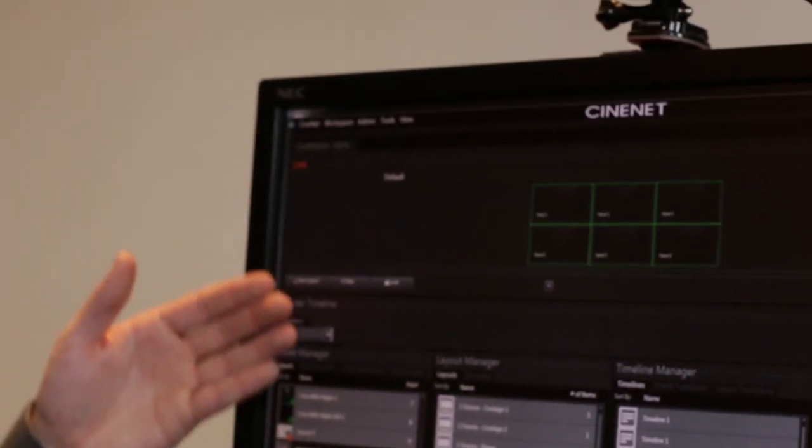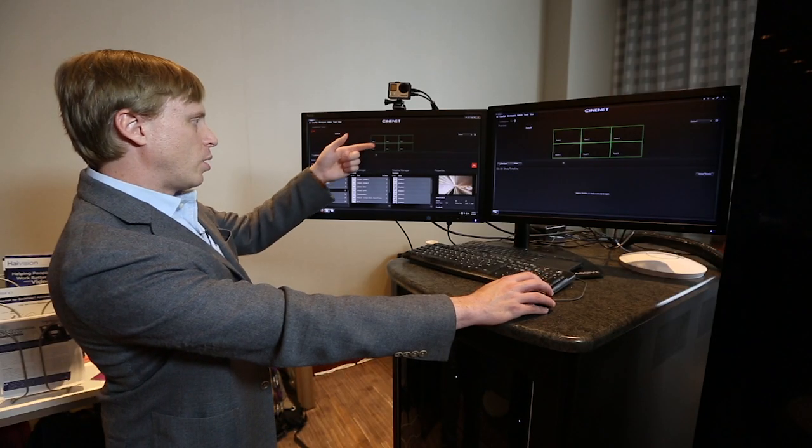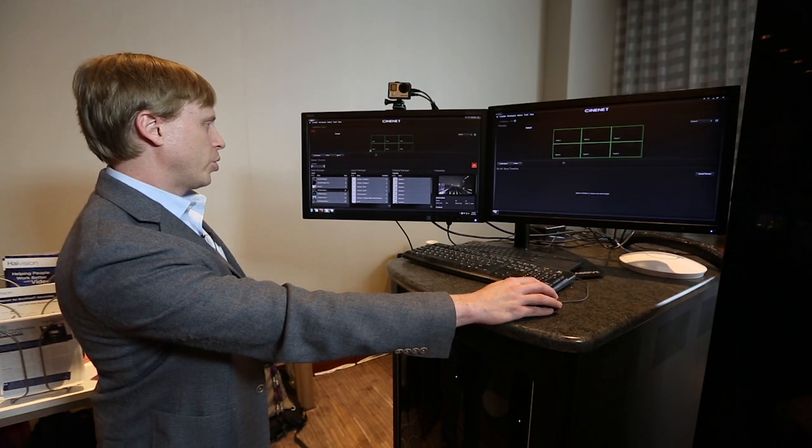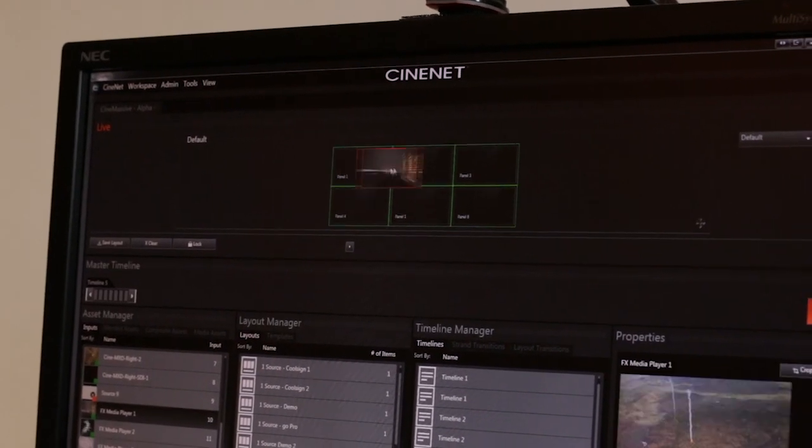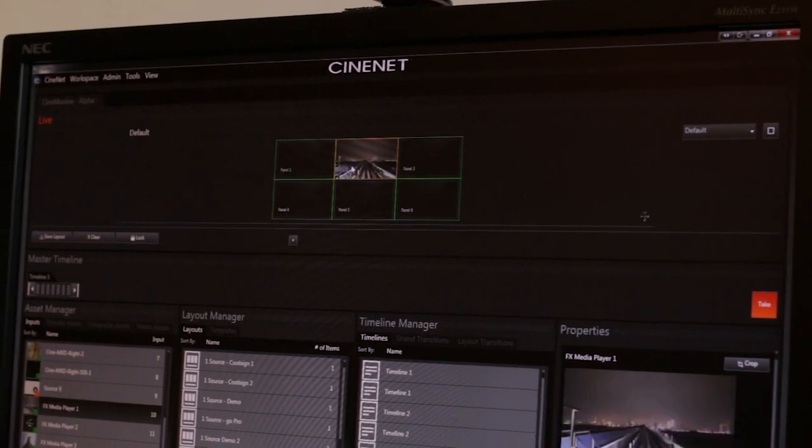To place content on the video wall, you simply drag an asset to the wall. So we'll take this Tokyo video, drag and drop it to the wall, and now it's on the video wall. If I want to move it, you just move the asset and it moves on the video wall.